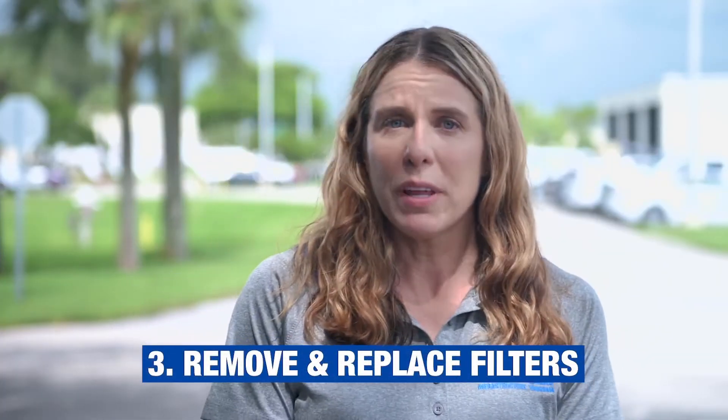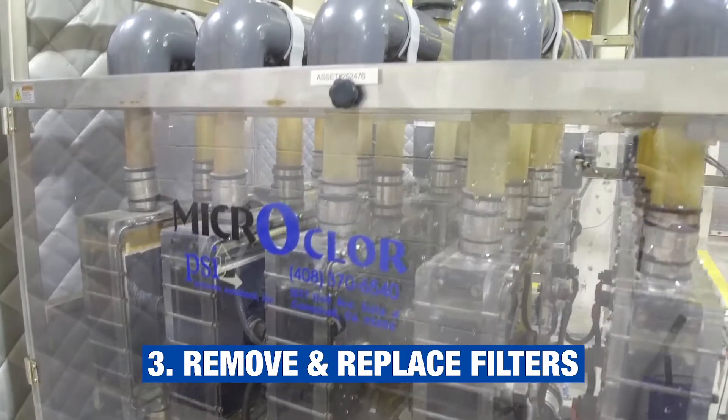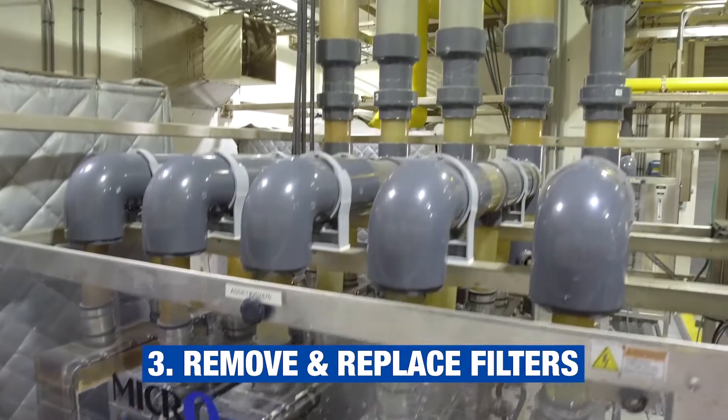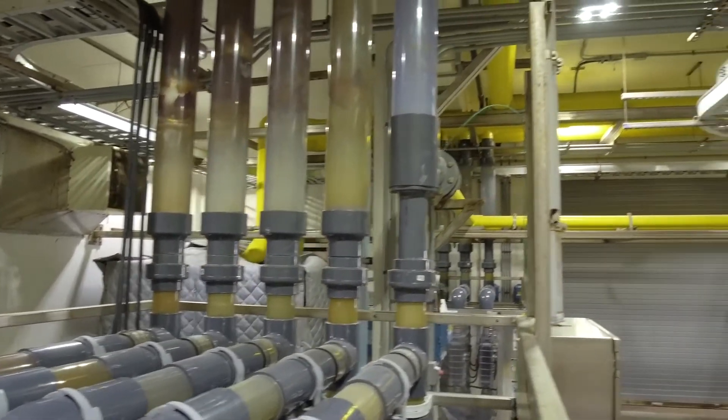The third step is to remove and replace filters. A lot of those are on the appliances and systems I was just talking about. Even though your filter may show it won't expire for a few more months, the water has been stagnant, and when water is stagnant, things like mold grow on those filters, so they need to be replaced immediately.